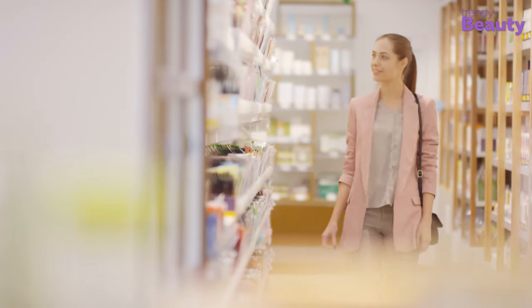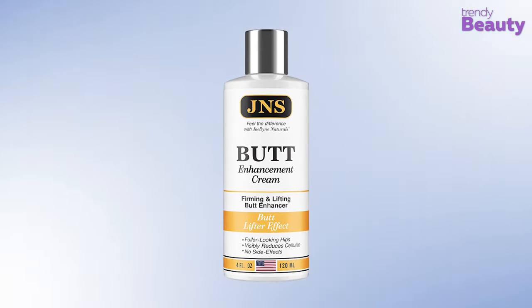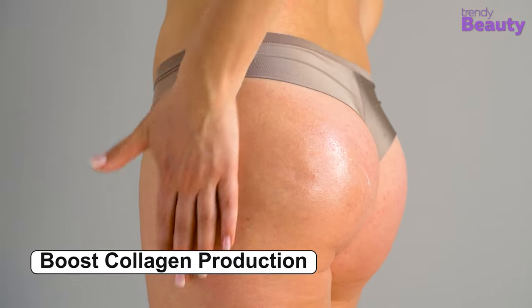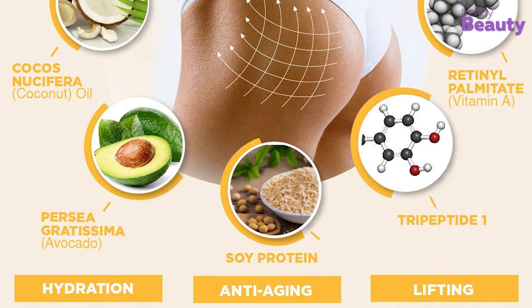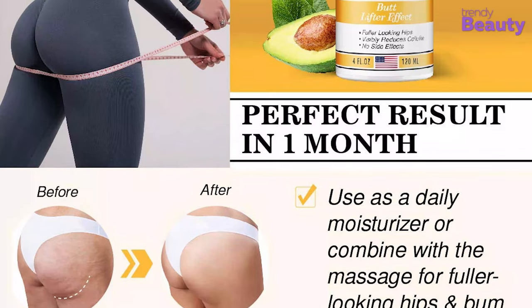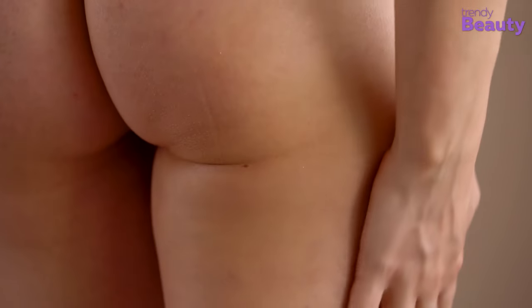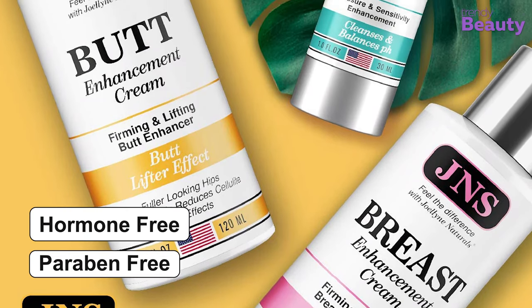If you're looking for butt-enhancing results without the hassle of getting injected, then the Joelene Naturals Butt Enhancement Cream is a great option for you. This cream contains the goodness of amino acids and retinol, which work together to boost collagen production while providing you with lifting results. Coconut and avocado oils in the cream provide moisturizing benefits, while soy protein makes the skin firm and gives it a youthful radiance. The cream doesn't have any side effects and it works to reduce cellulite as well. It makes your skin smooth and elastic, and the results are visible in one month of use. It's a 100% natural product which is hormone and paraben free.